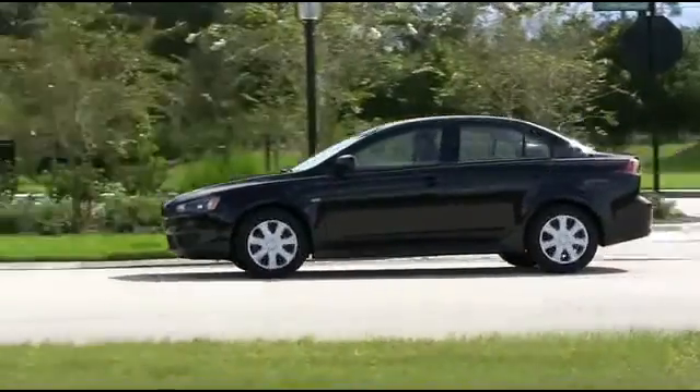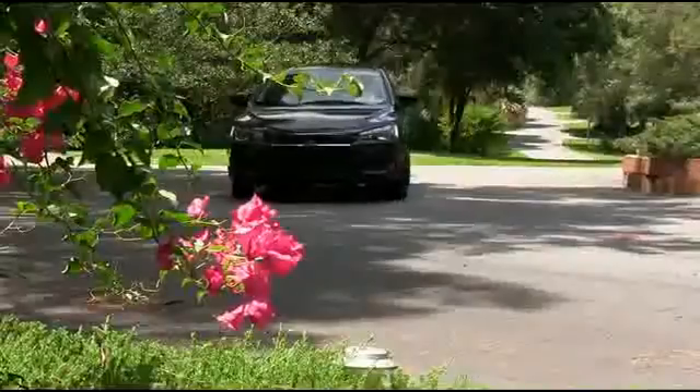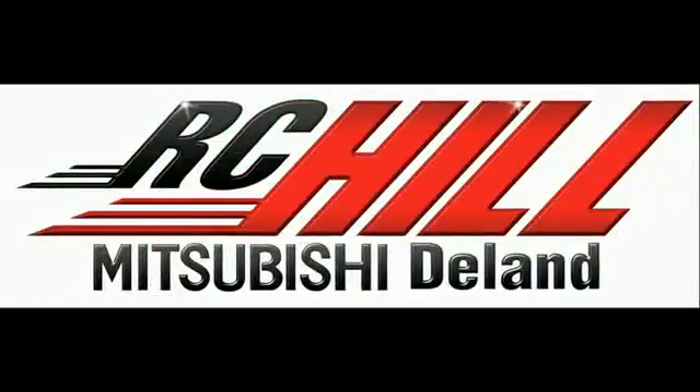The Lancer is the pinnacle of the midsize four-door sedan game. Come to RC Hill and check out one today. Give us a call now at RC Hill Mitsubishi in DeLand.